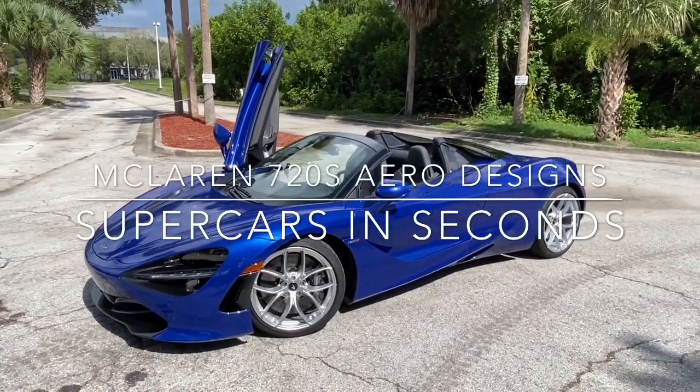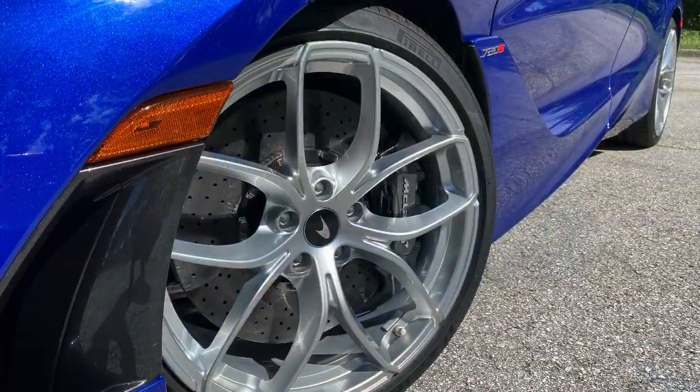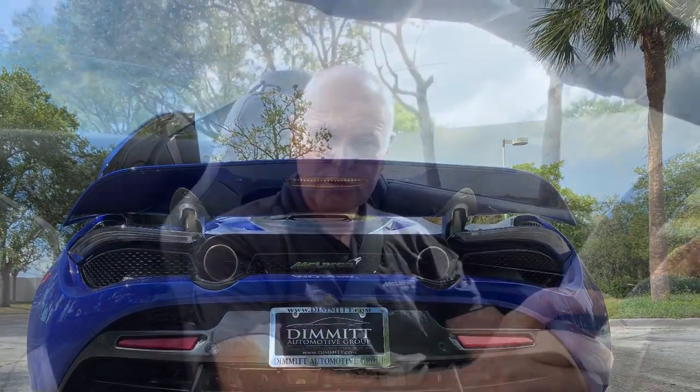Today we're going to study the active aerodynamics of the McLaren 720S. One of the more amazing features of the 720S would be its active aerodynamics.